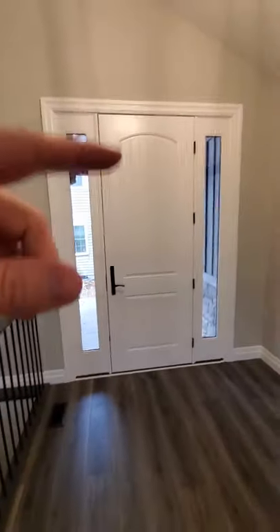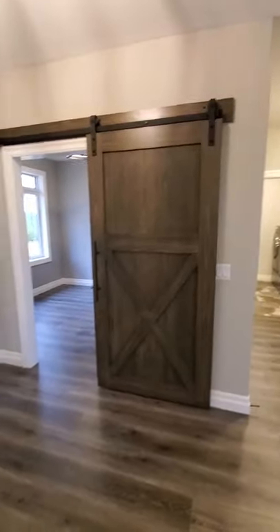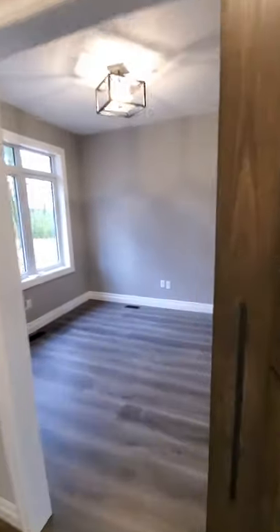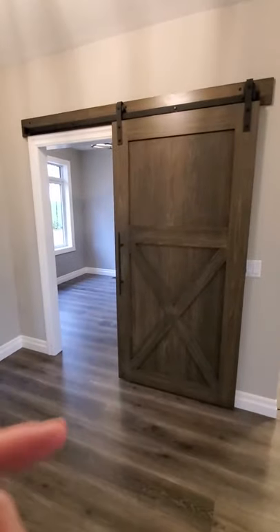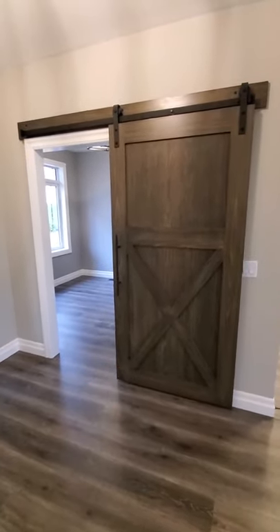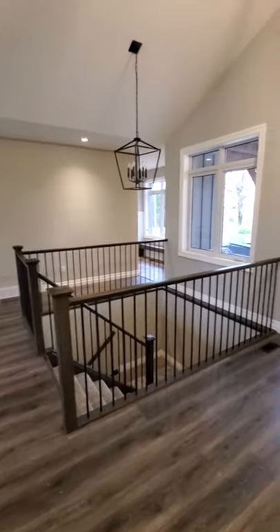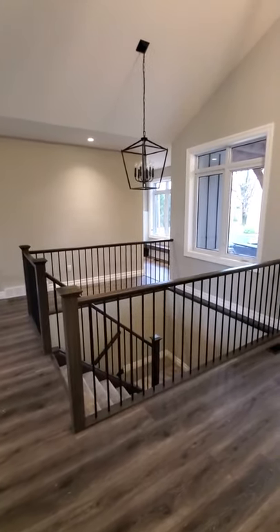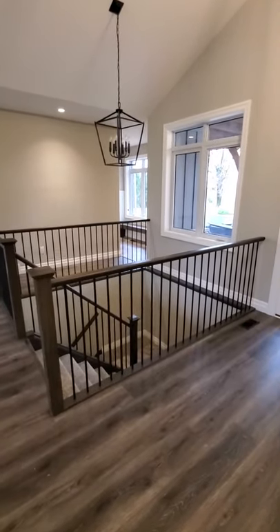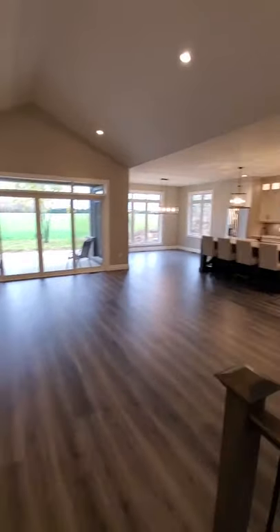The front entry door is actually a full 8-foot high entry door, which gives a little more grandeur to the front entry. Just inside is a good-sized office — there'll be a desk and whatnot in there. To add a little accent at the front of the house, we did a custom-built sliding barn door that's been stained to match the railings. The railings have similar tones to the floor so everything ties together nicely, with black metal spindles.